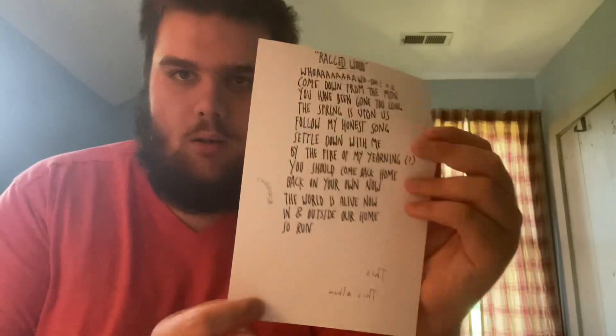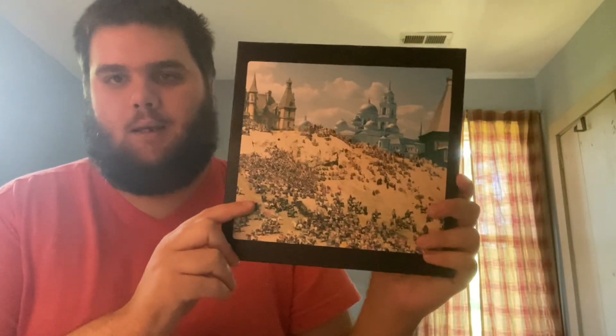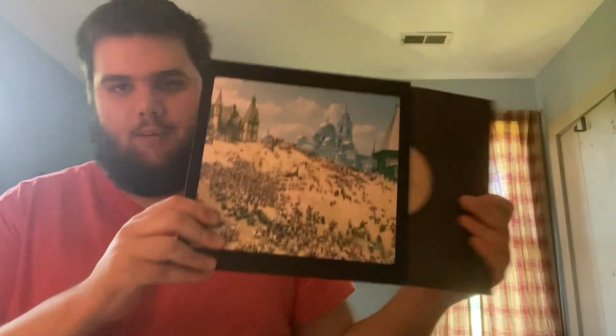And then we have Ragged Wood — the original lyrics — and the Sun Giant EP on a black sleeve.